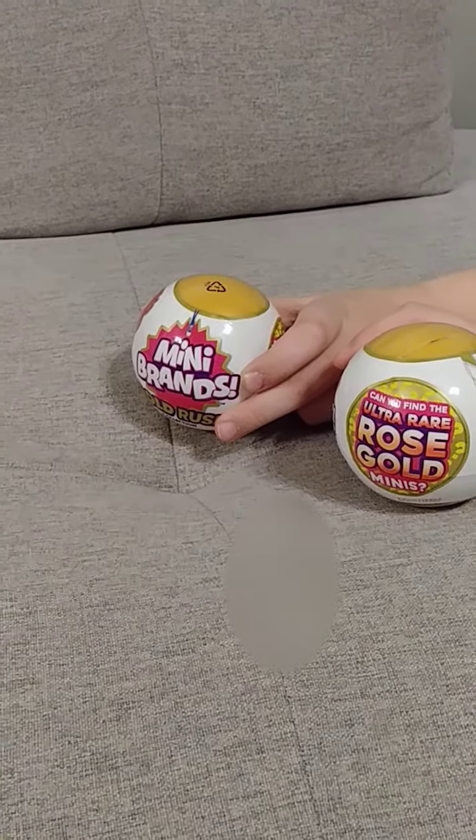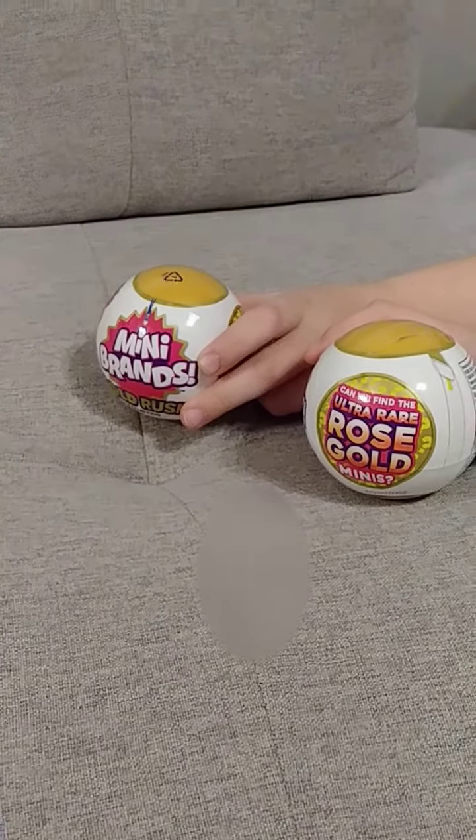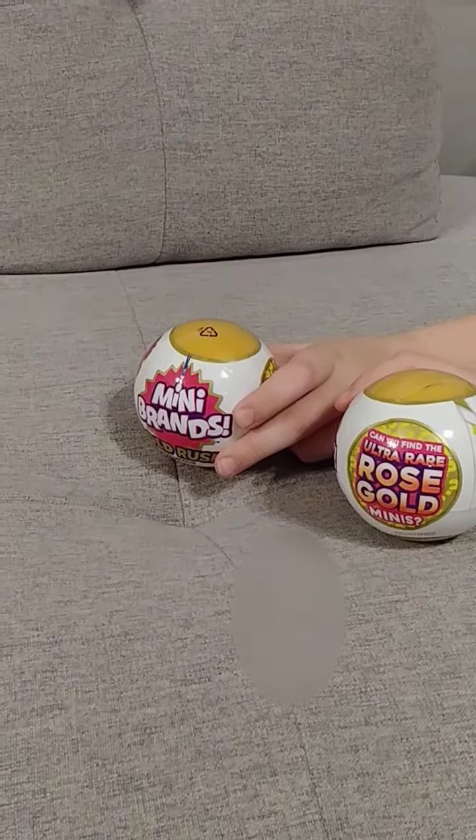Mini Brands Rose Gold! We are hoping for an ultra rare rose gold one. This is our first time doing the Gold Rush.